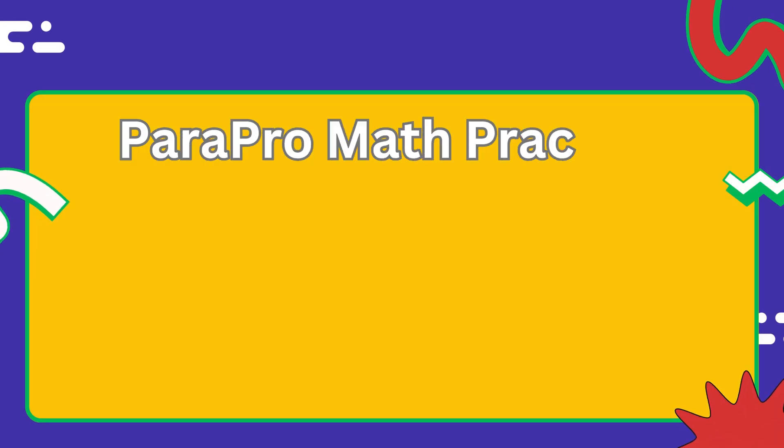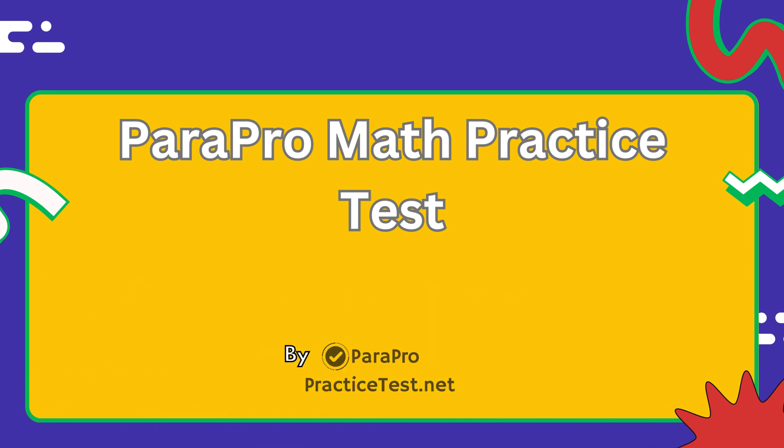Hello everyone, and welcome to the Praxis ParaPro assessment math section, brought to you by parapropracticetest.net.